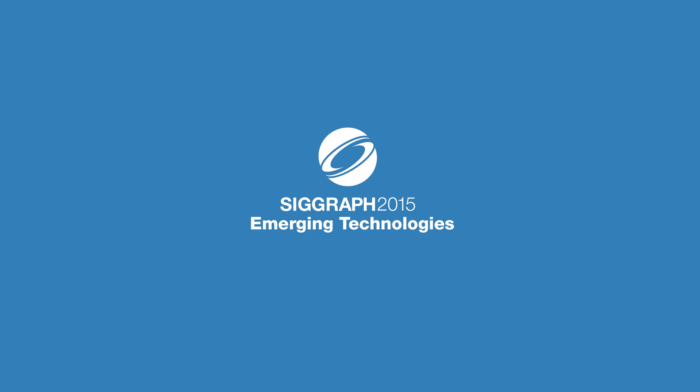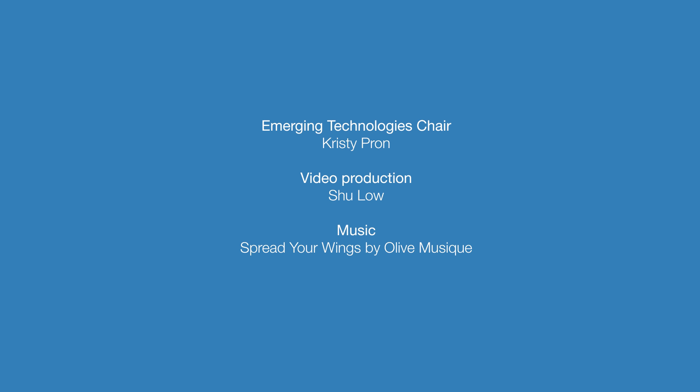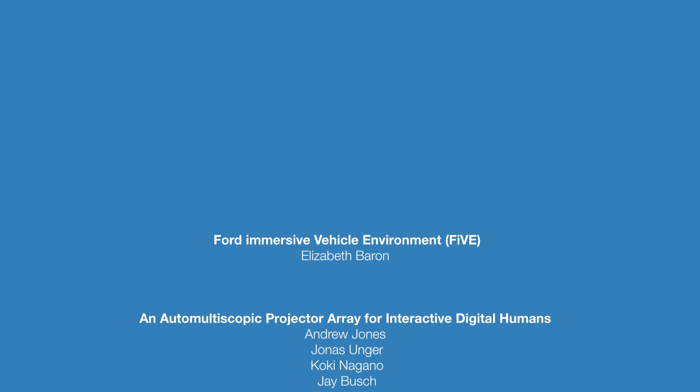Come see these projects and more at the 2015 Emerging Technologies Venue.